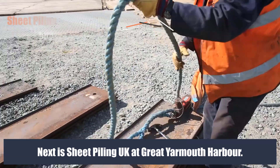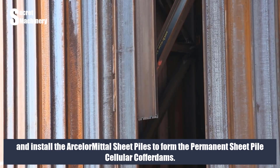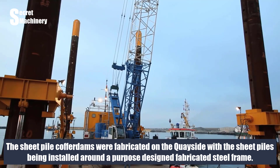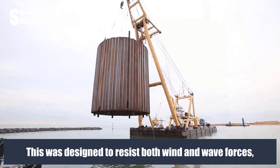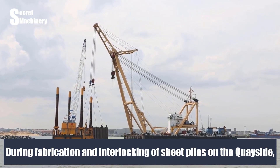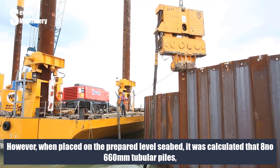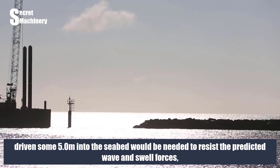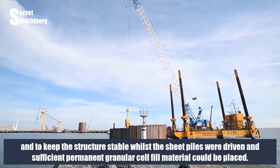Next is Sheet Piling UK at Great Yarmouth Harbour. Sheet Piling UK Limited were employed by principal contractor Van Oord ACZ to design the temporary works and install the ArcelorMittal sheet piles to form permanent sheet pile cellular cofferdams. The cofferdams were fabricated on the quayside around a purpose-designed fabricated steel frame, designed to resist wind and wave forces and act as a lifting frame for final positioning of the cofferdam, weighing some 400 metric tons. When placed on the prepared seabed, eight 660 mm tubular piles driven 5.0 meters into the seabed were needed to resist predicted wave and swell forces, keeping the structure stable while sheet piles were driven and granular cell fill material was placed.